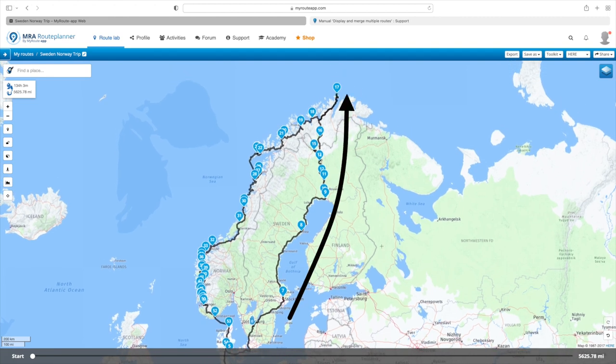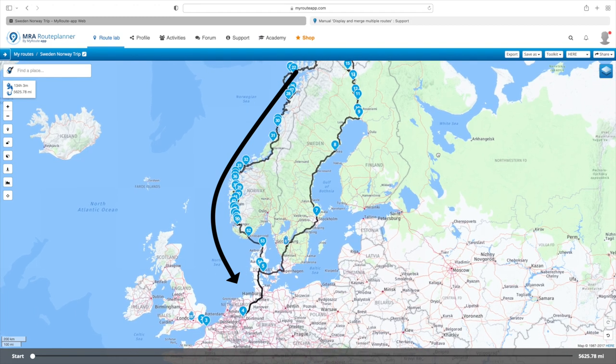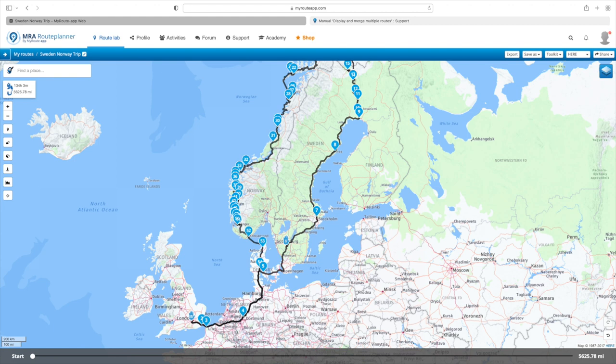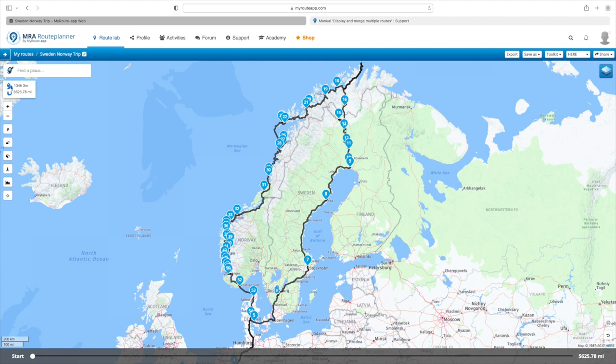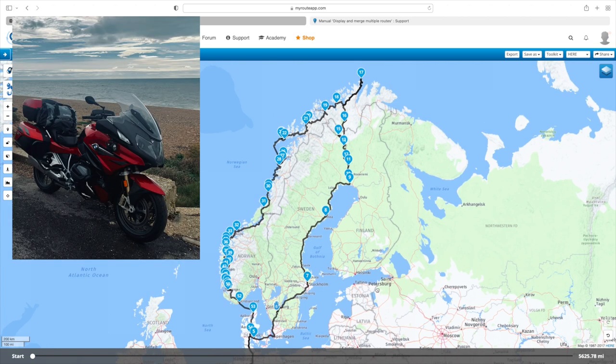The route crosses over the bridge and tunnel into Sweden, following the east coast of Sweden all the way up to the tip of Norway, then coming back down the west coast of Norway, crossing back over the Skagerrak to Denmark, and then a road trip back to the UK. The first few and last few days are just motorway miles to get you where you need to be. This original route was designed for my RT as a road trip.